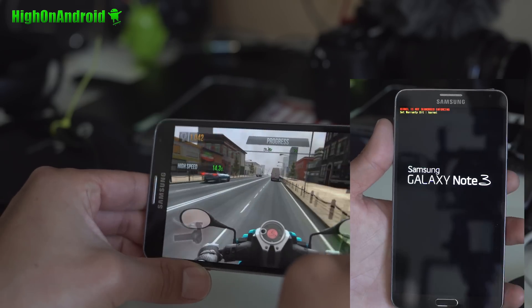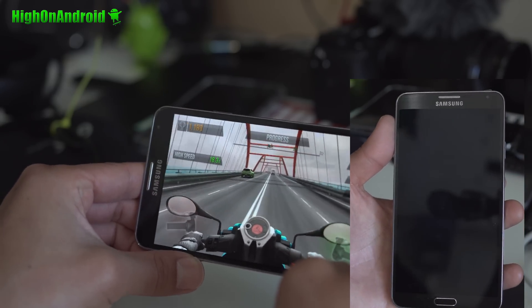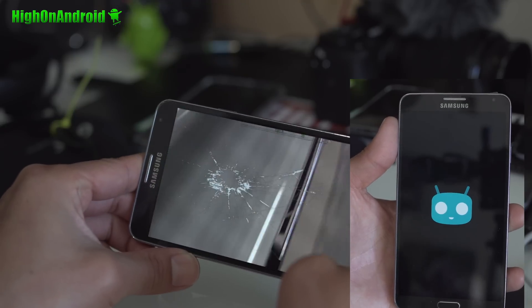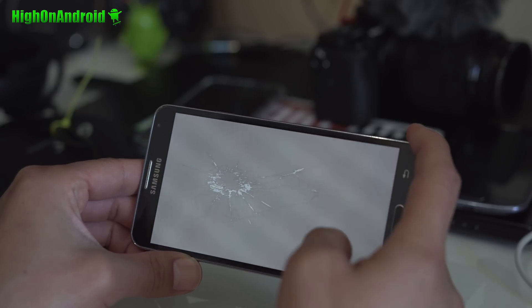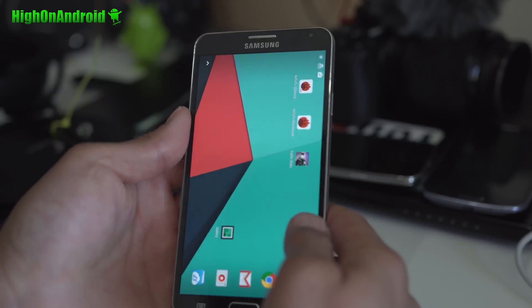Definitely check it out for this week's ROM of the Week. I'm actually really loving this game because I ride a motorcycle — this is an awesome game. Check it out. This game is called Traffic Rider.